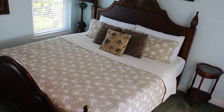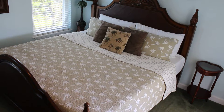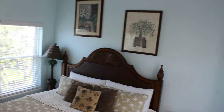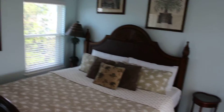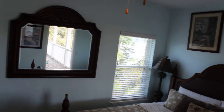Three Palms Compound 360-degree video, and this is the Palm Room. This is located on the top floor — the second floor — and is facing north, or away from the Gulf. A beautiful king-size bed and mirror.